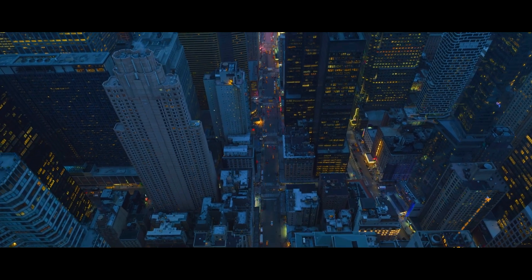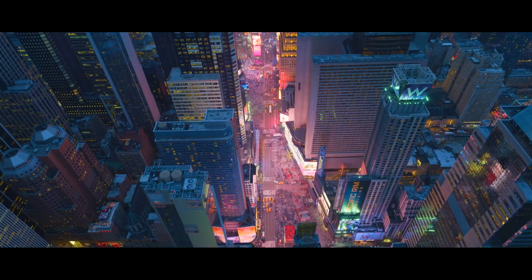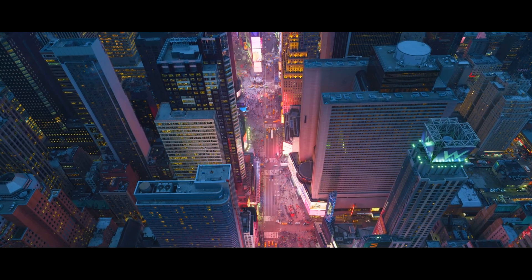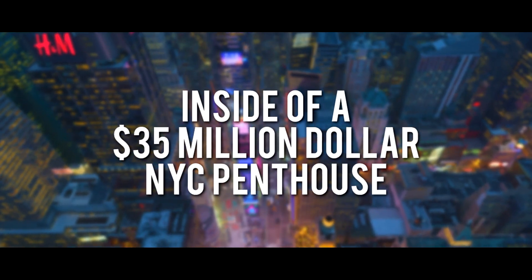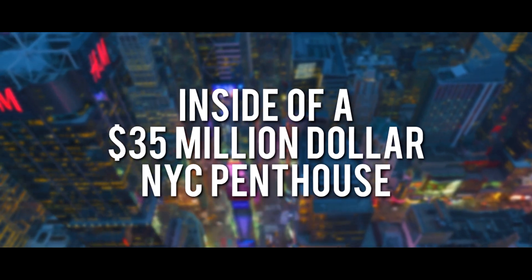It's no secret living in New York City is one of the most expensive places on earth. But imagine if you had unlimited money to buy whatever place you wanted. Well today I'm going to show you inside of a 35 million dollar penthouse in New York City.